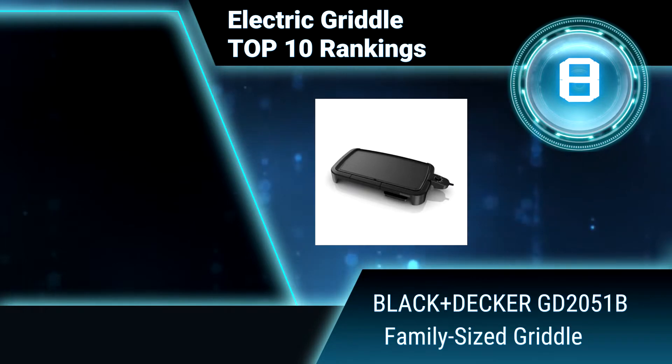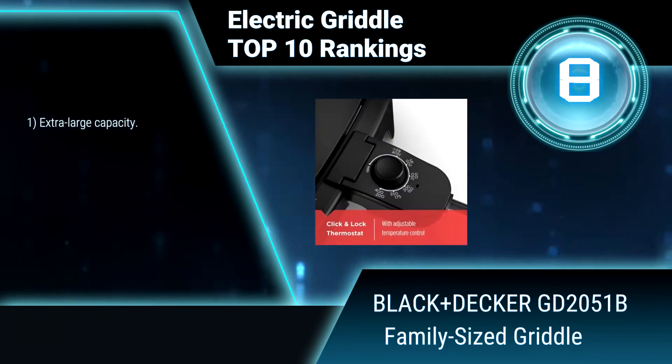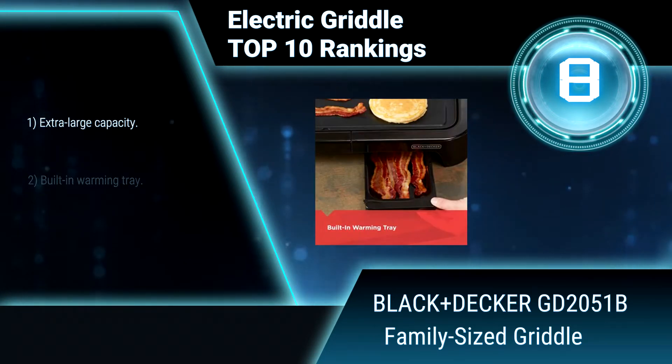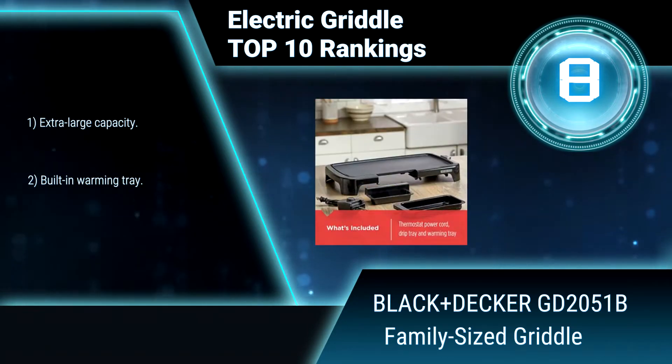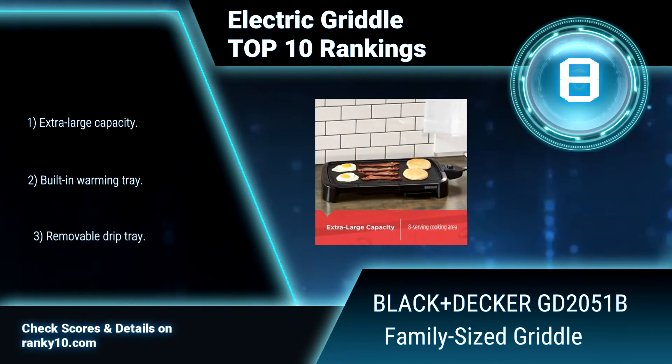Ranking number 8: Black+Decker GD2051B Family Sized Griddle. The Black+Decker Family Sized Electric Griddle combines fast and even heating with variable temperature controls, making it easy to create all your breakfast favorites, from bacon and eggs to pancakes and hash browns.